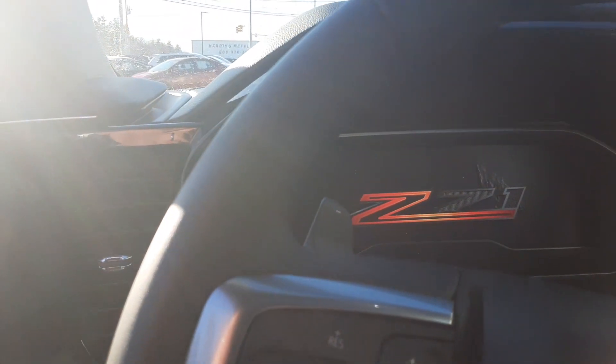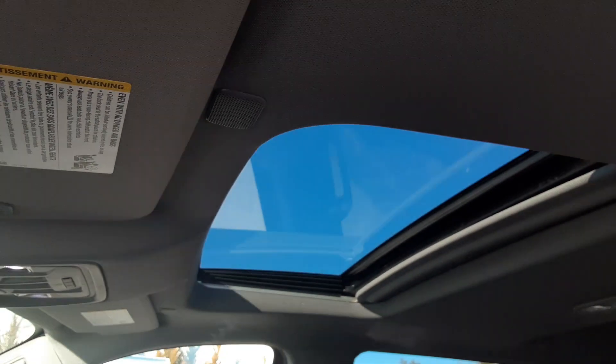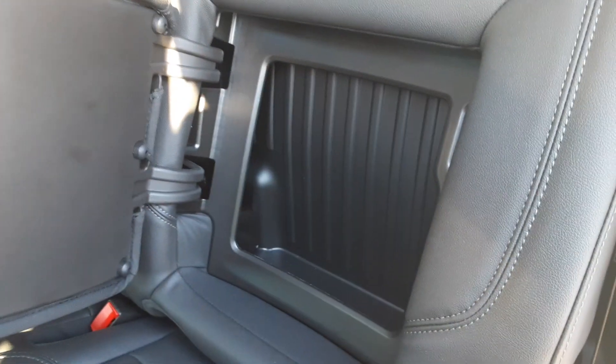It has a 13.4-inch screen with the new display set up there with four different backgrounds, plus a power sliding rear window. This thing is absolutely beautiful. It's got a 60-40 split fold-up seat with a little extra storage there, and it does have the little extra storage bins.